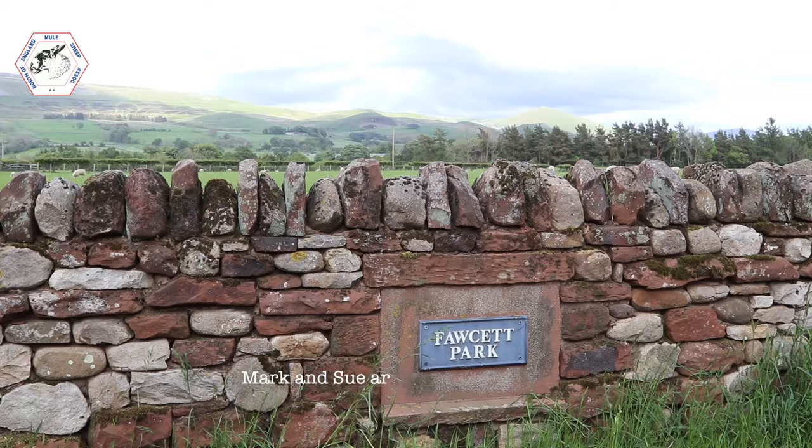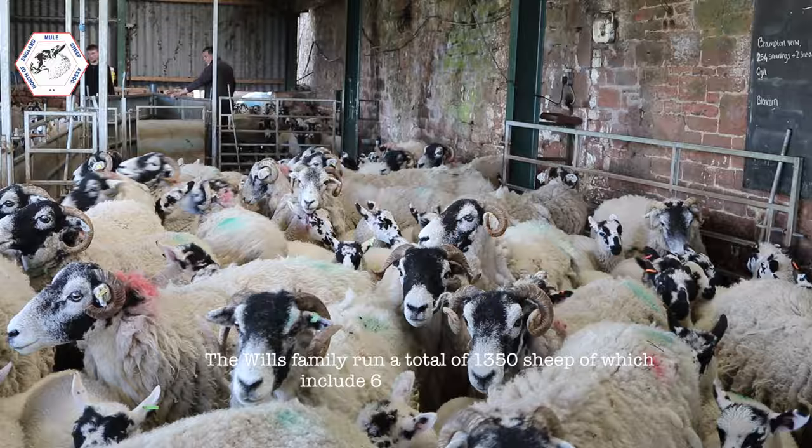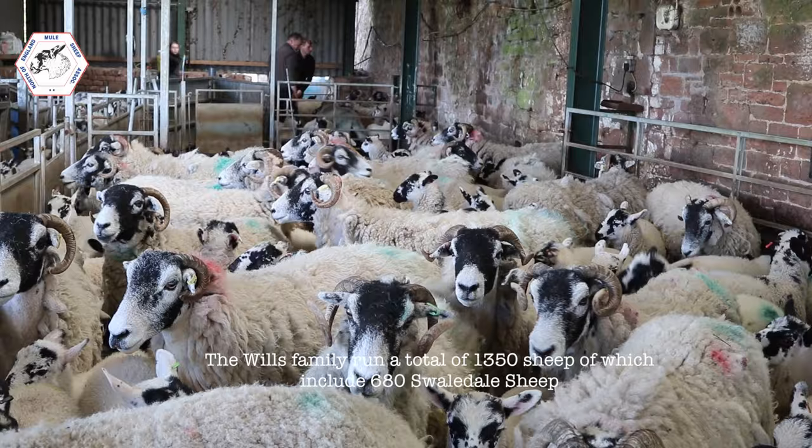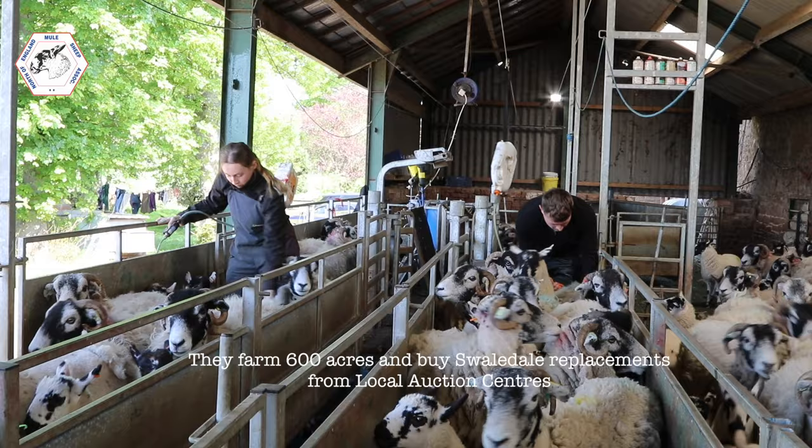I farm here at Dufton across the park with my son Jack and daughter Charlotte and wife Sue. We're a family-run farm. We rent the farm on a farm business tenancy. We run around 1,350 ewes — 680 Swerdales, 180 are kept pure, and the remaining ewes are Beltex crosses. The farm's made up of 600 acres, mainly rented Summerlet with a little bit owned.